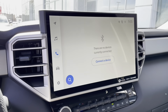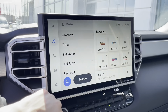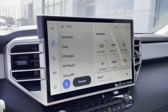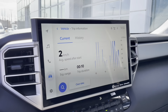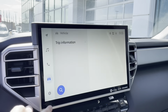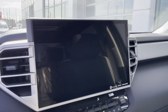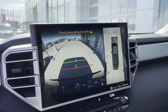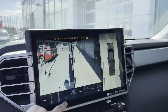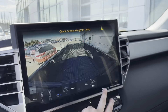Moving over to our entertainment screen — right now we're on the Bluetooth connection. For audio, we have Favorites, Tune, FM, AM, and Sirius XM, as well as Apple CarPlay and Android Auto. This vehicle also has trip information for current and history. It also comes equipped with a backup camera with guidelines and multiple different camera angles.